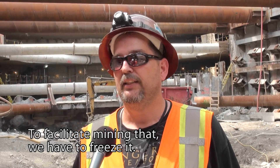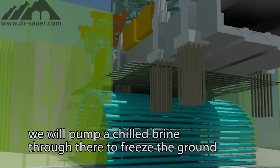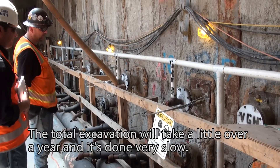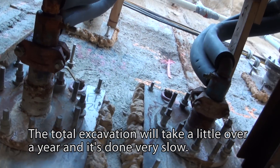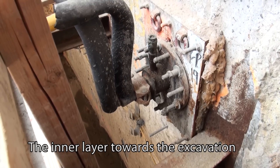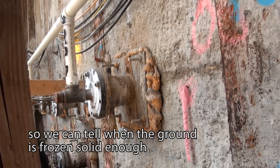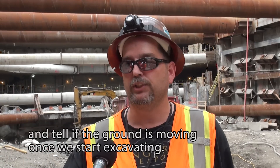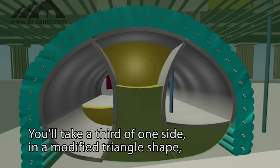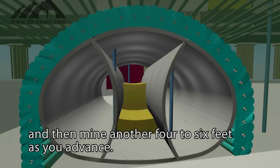To facilitate mining that area, we have to freeze it. We've bored numerous holes around the excavation and will pump chilled brine through there to freeze the ground, then slowly start excavating and supporting with shotcrete. The total excavation will take a little over a year and is done very slowly. There are several layers of holes drilled for this excavation. The inner layer is where the brine is pumped for freezing; outside of that, another layer of pipes monitors when the ground is frozen solid enough and detects movement during excavation. Once frozen, we take it in three segments — mining a third of one side in a modified triangle shape, four to six feet at a time, completely shotcreting to support it before advancing.